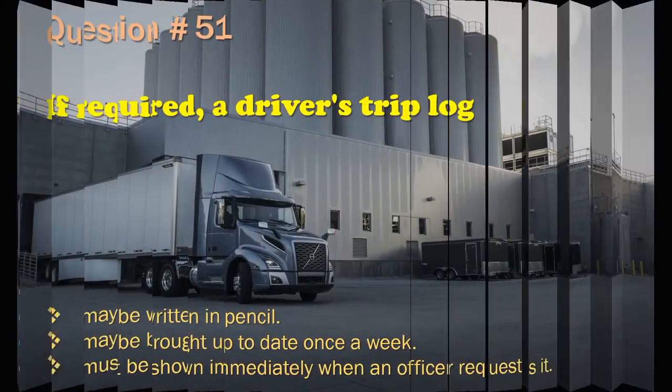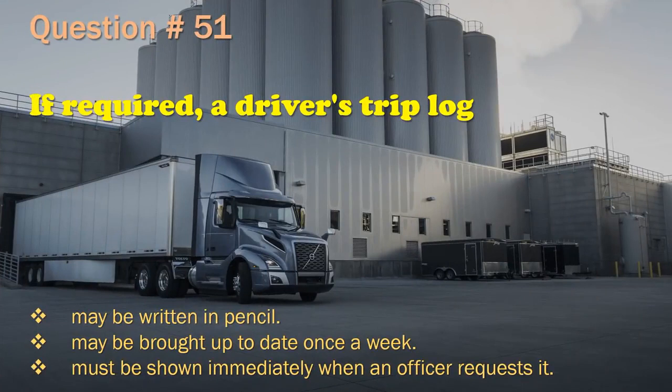Question 51: If required, a driver's trip log may be written in pencil. / May be brought up to date once a week. / Must be shown immediately when an officer requests it. The correct answer is: Must be shown immediately when an officer requests it.